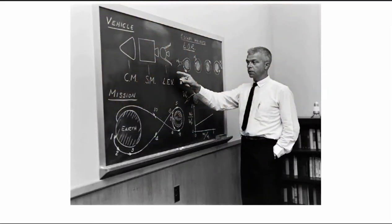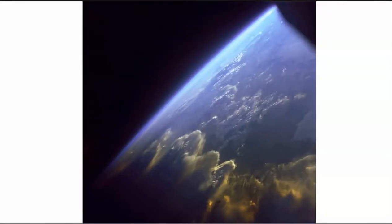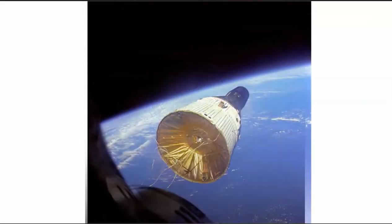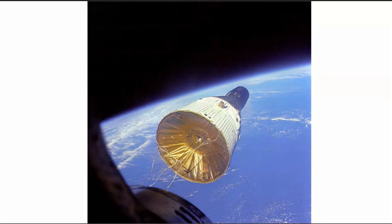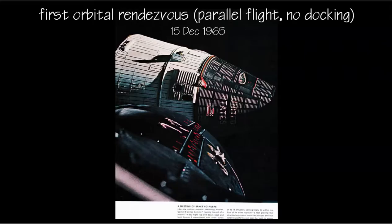This is Dr. John Houbolt — that's the name you want to jot down — and these are some images from the Gemini 7 and Gemini 6 mission, the very beginnings of Google Earth. This is looking out from the Gemini 6 craft showing you the Gemini 7 craft — they're only about nine feet apart in this photograph. The first orbital rendezvous, parallel flight — they didn't actually dock, but they are incredibly close to one another.